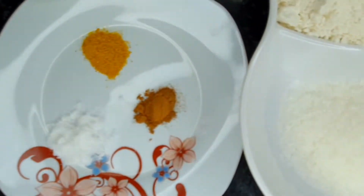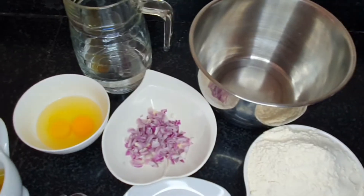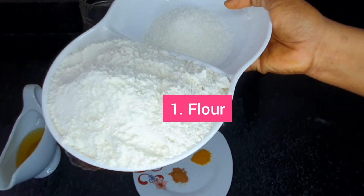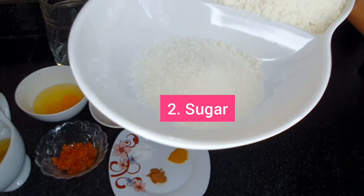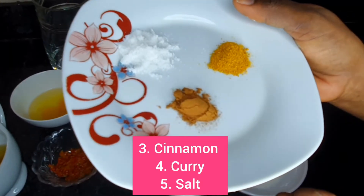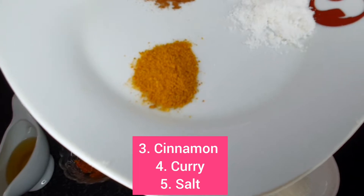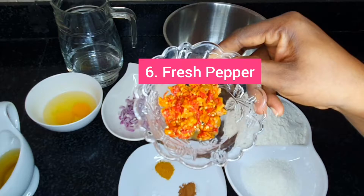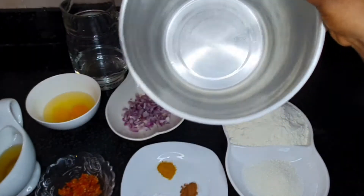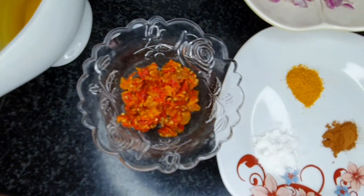These are the ingredients that we need for this lovely pancake. The full recipe is in the description box below. For this pancake we'll be needing flour, sugar, onions, cinnamon powder, curry powder, salt, ground pepper, eggs, vegetable oil, water, and of course a mixing bowl.